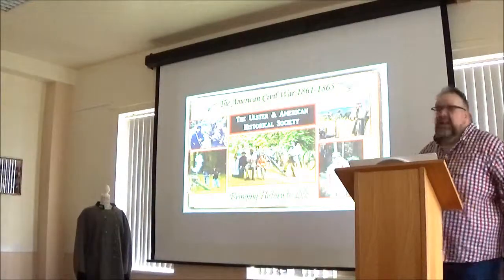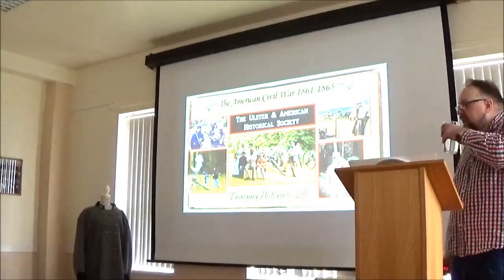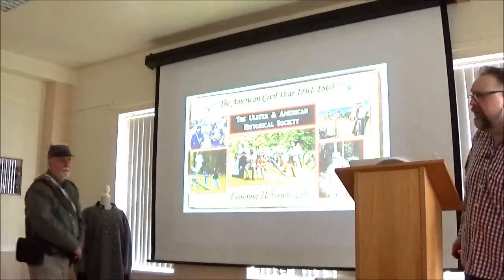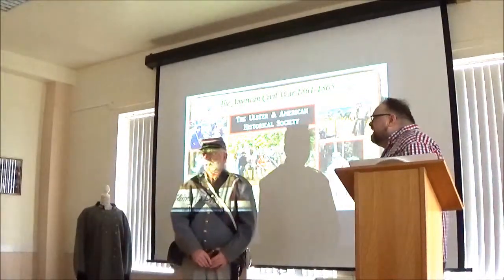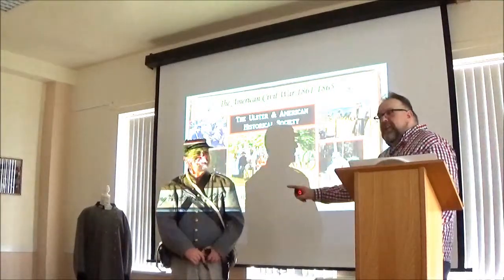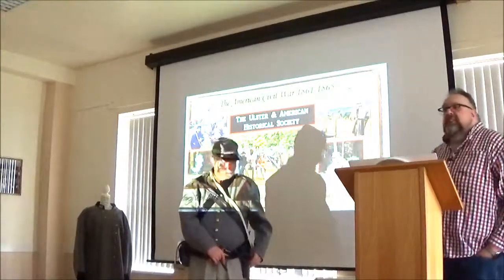I'm going to ask our friend Roy up for a while. He's going to give us a bit of a hand here. This is Private Work — he's from the 22nd North Carolina Regiment. He would scare me. Private Work is in an infantry regiment.